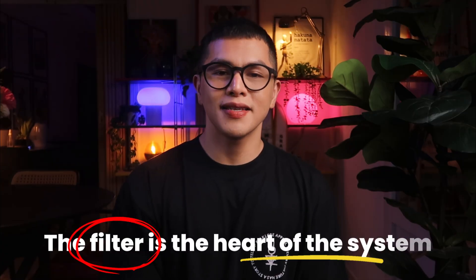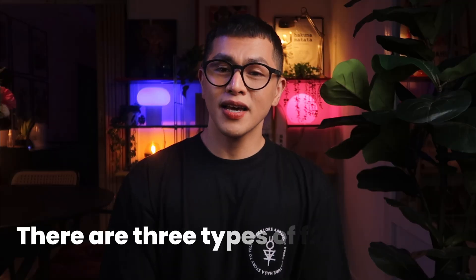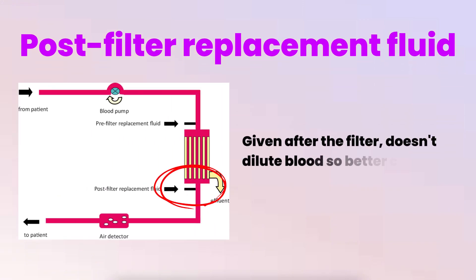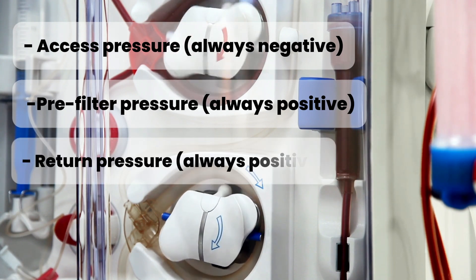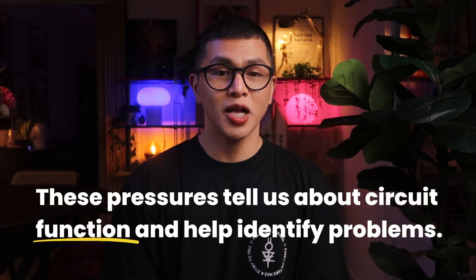The filter is the heart of the system — it contains thousands of hollow fiber membranes, like tiny straws. Blood flows inside these fibers while dialysate flows around the outside in the opposite direction. There are three types of fluids: dialysate flows through the filter opposite to blood flow enabling diffusion; pre-filter replacement fluid is given before the filter, dilutes blood but reduces clotting; post-filter replacement fluid is given after the filter, doesn't dilute blood so provides better clearance. The machine monitors four key pressures: access pressure (always negative), pre-filter pressure (always positive), return pressure (always positive), and effluent pressure (usually negative). These pressures tell us about circuit function and help identify problems.